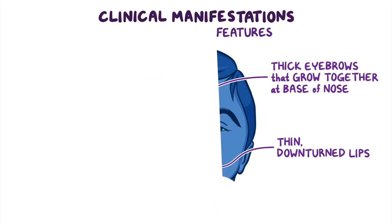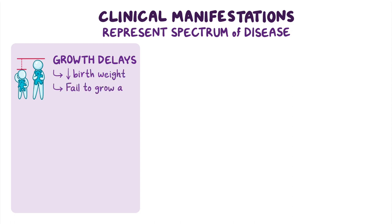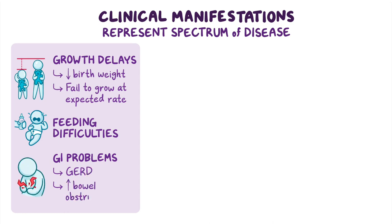Other clinical manifestations of Cornelia DeLange Syndrome represent a spectrum of disease rather than a fixed set of signs and symptoms. Affected individuals present with growth delays that alter development before and after birth, which is why most infants have a low birth weight and fail to gain weight or grow at the expected rate during infancy. Many infants have feeding difficulties and gastrointestinal problems, including gastroesophageal reflux and increased risk of bowel obstruction.